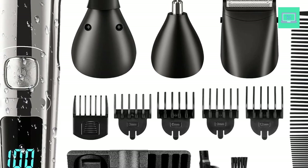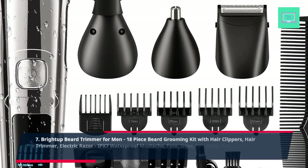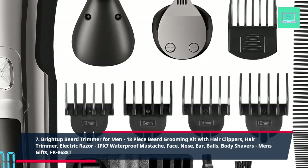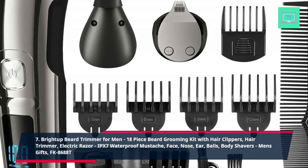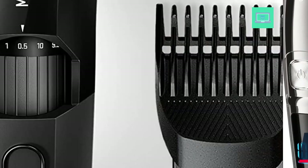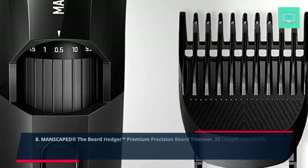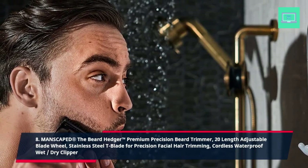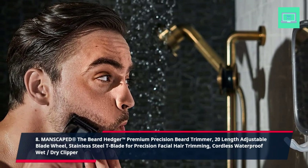7. Bright Up Beard Trimmer for Men — 18-piece beard grooming kit with hair clippers, hair trimmer, electric razor, IPX7 waterproof mustache, face, nose, ear, and body shavers, men's gifts, FK 8680AP. 8. Manscaped The Beard Hedger Premium Precision Beard Trimmer — 20 length adjustable blade wheel, stainless steel T-blade for precision facial hair trimming, cordless waterproof wet/dry clipper.